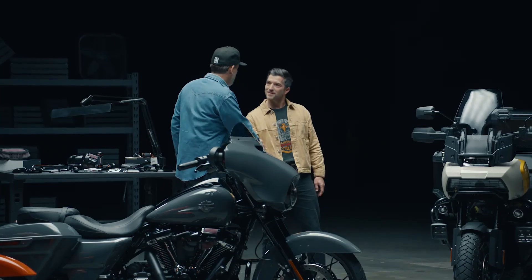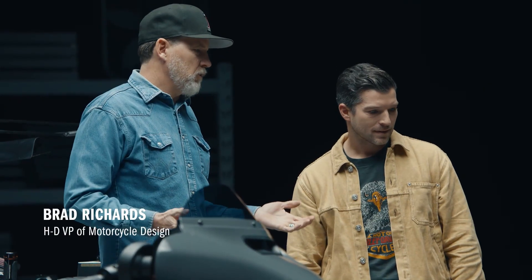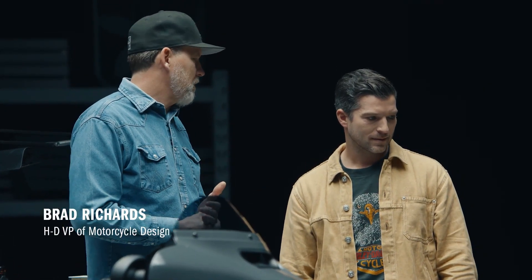Jake, welcome. How's Prism Supply? Good. Staying busy, you know? Well, you know, certainly in your business, how important customization is.